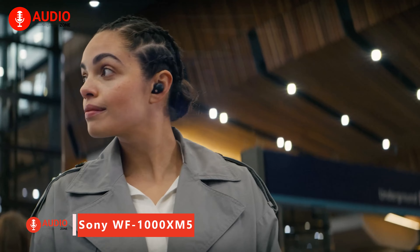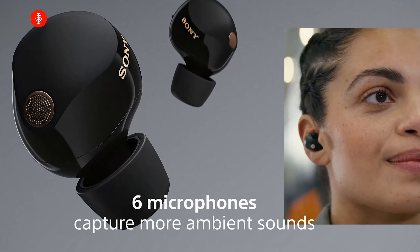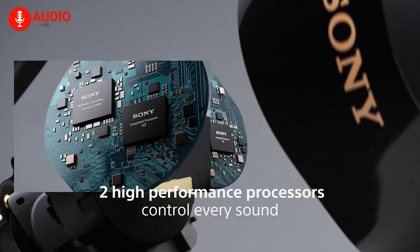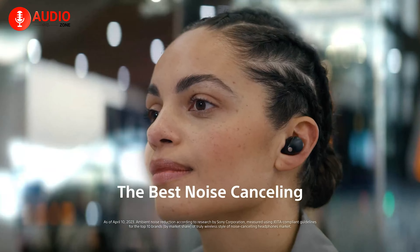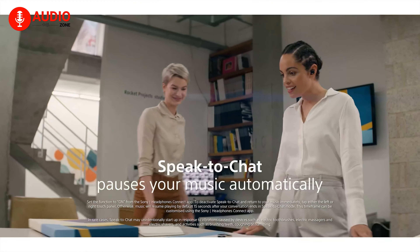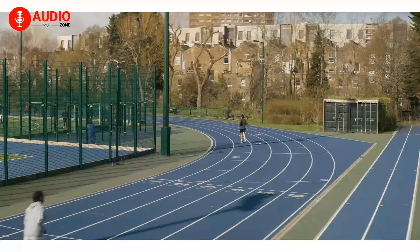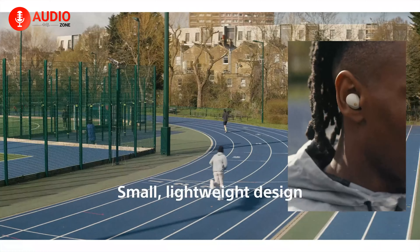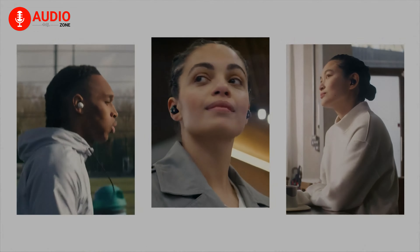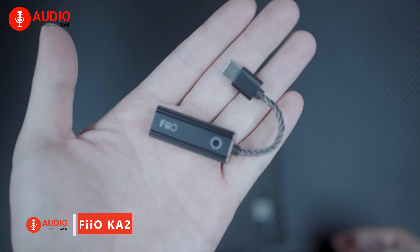Sony's new WF-1000XM5s represent the gold standard for premium true wireless earbuds. With a laundry list of high-end features — boasting incredible sound powered by an advanced audio processor, best-in-class noise cancellation, call quality and battery life, intuitive voice assistant integration, water resistance, and an eco-friendly design — these lightweight earbuds deliver elite portable audio performance for discerning listeners wanting fully immersive sound on the go.